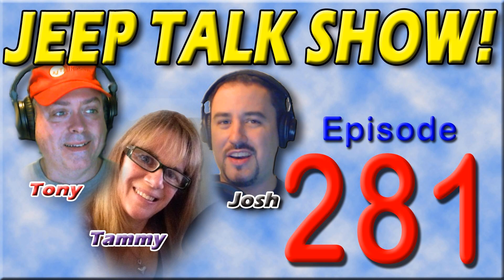Let's get over to some voicemails. You've reached our 24/7 voicemail line — call us at 530-675-4102, or jump over to JeepTalkShow.com and click on the leave voicemail button.